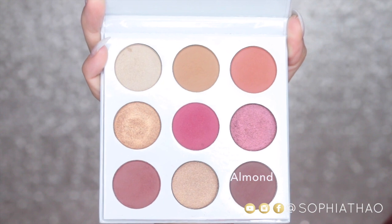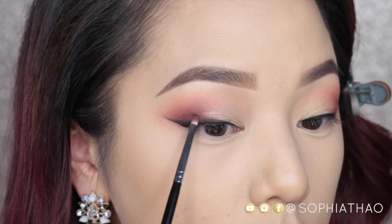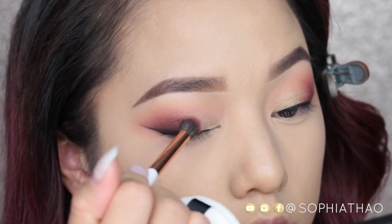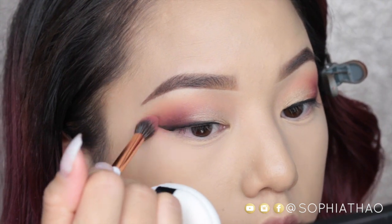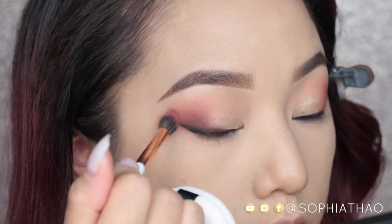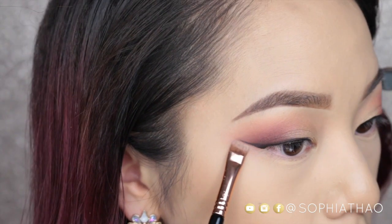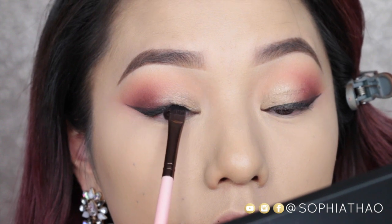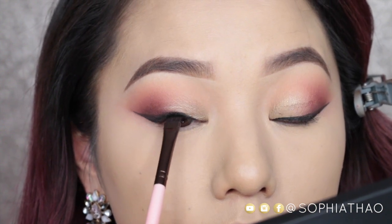Now I'm going to repeat the same steps with the color Almond, making sure to stay very close to the winged eyeliner. I'm blending all of the colors together to make sure there is no harsh line. Then taking a flat definer brush with some face powder I'm going to clean that up, and also taking more of the Wicked Gel Liner to tight line my eyes.